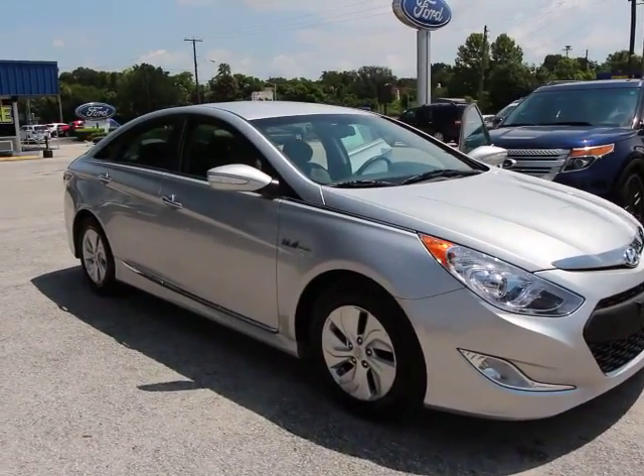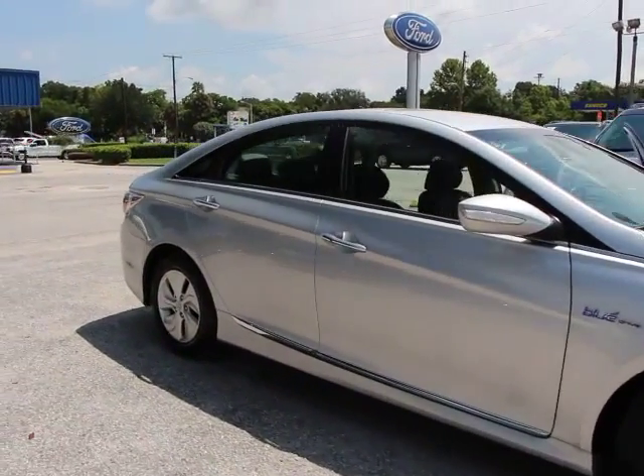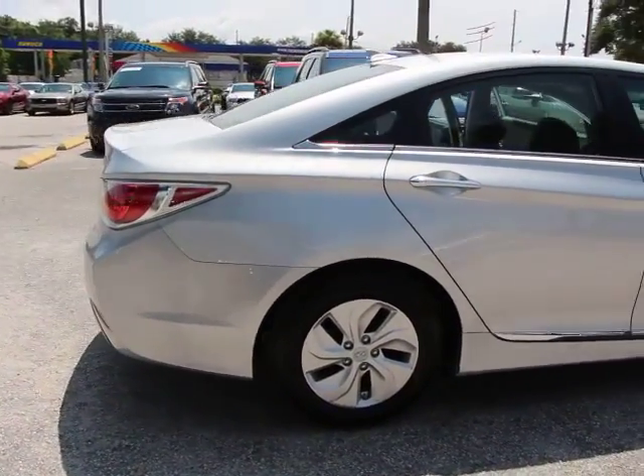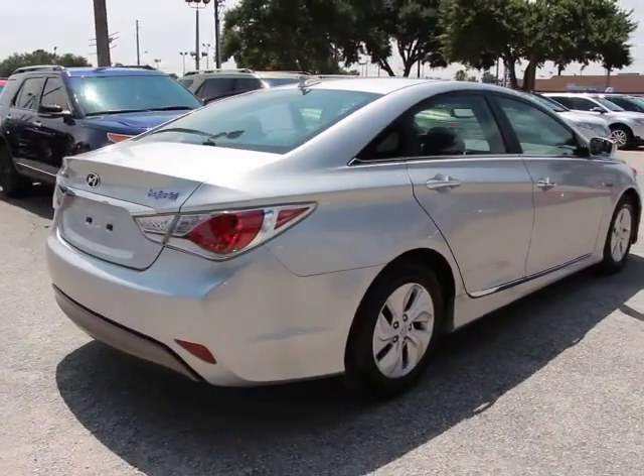The 2013 Sonata Hybrid. This all-new hybrid has all the style and premiums you expect in a Sonata, along with 37 city, 39 highway miles per gallon.